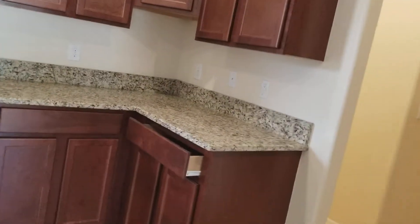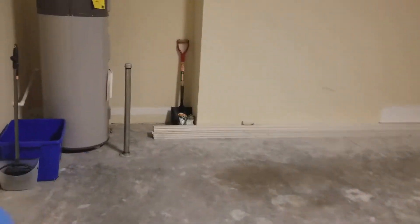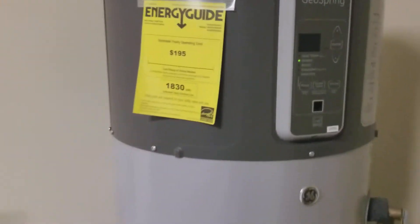If you come around here, you have your pantry. You have a half bath with Formica countertops. You have storage under the stairway, and then of course you have a two-car garage. There's a hot water heater in here — this is a hybrid hot water heater. This is a really nice one.